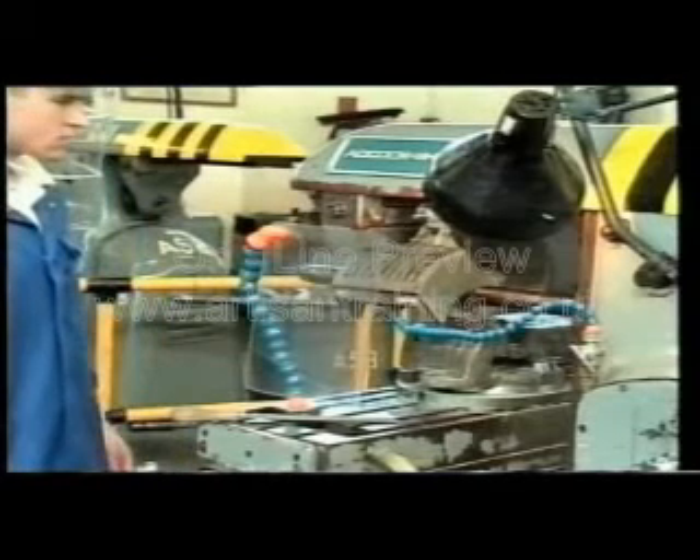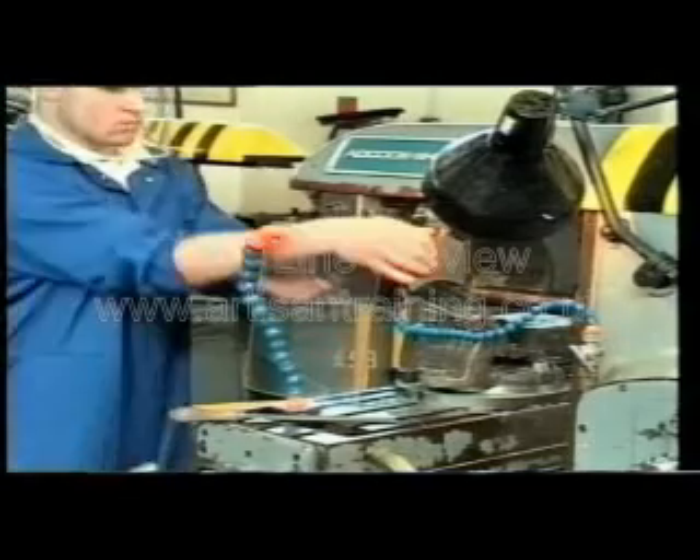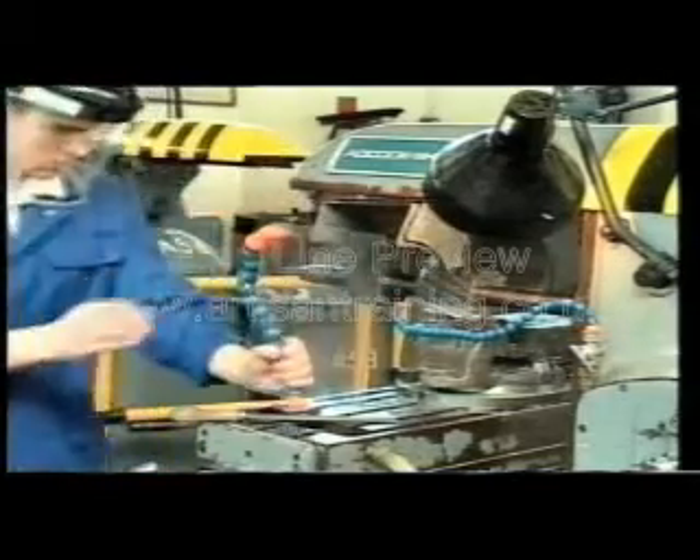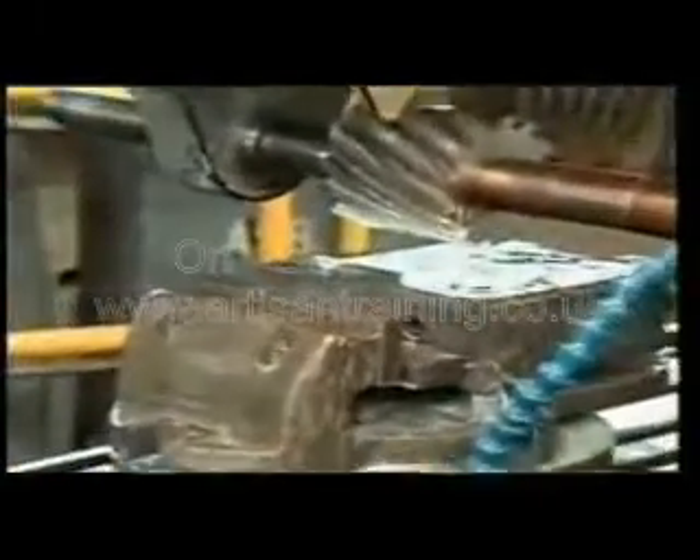You should at all times wait for the machine to come to a complete standstill before attempting to remove the guard. And always ensure that the cutting edge is sufficiently far away from your hands to minimise the risk of injury when handling the workpiece. When machining takes place, particularly on metals, there are invariably sharp edges and corners remaining after the machining operation, very often accompanied by sharp slivers of metal which are thrown up.